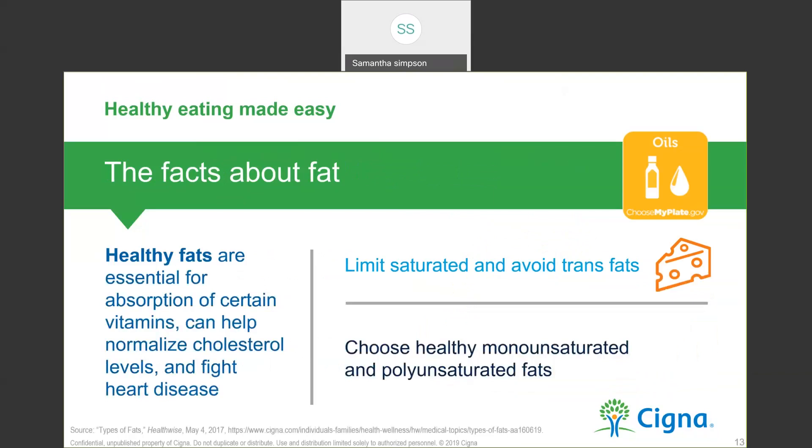Now we're going to talk about the facts about fat. Fat is a macronutrient like carbohydrates and protein. We call these macronutrients because of the quantity needed in our diet. We do have to be careful with fats, though, because they have more calories per gram than carbohydrates and protein. Carbohydrates and protein provide four calories per gram, whereas fat provides nine — that's over double. Dietary fat, in addition to providing calories or energy, helps our bodies absorb nutrients and produce important hormones. Healthy fat can also lower bad cholesterol, which is LDL, and in doing so helps us fight heart disease. Now we're going to talk about the good, the bad, and the ugly when it comes to fat.